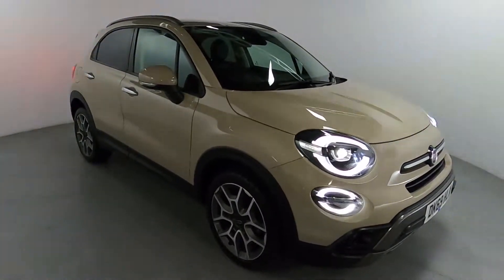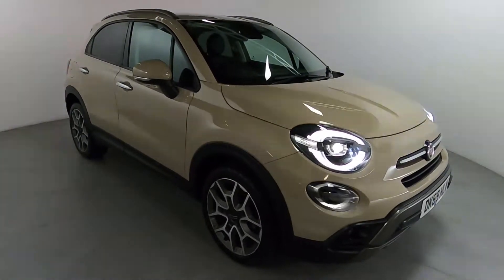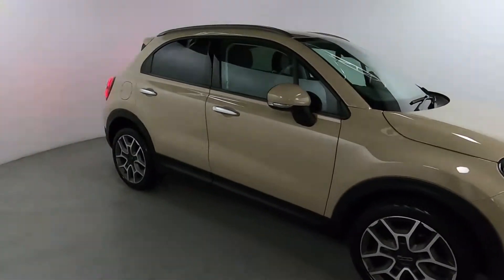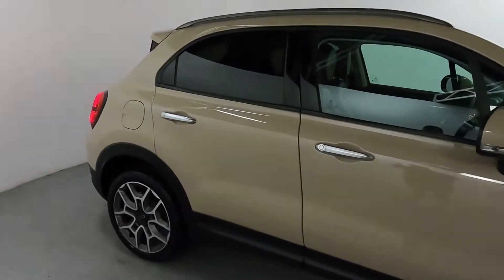Welcome to LMC. Today we'll take a look at this 3500X Cross Plus Edition. It's got a 1 litre petrol engine with a manual gearbox and it's on 19,202 miles. It's a nice medium sized family car, finished off lovely in this nice beige colour.